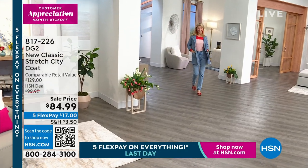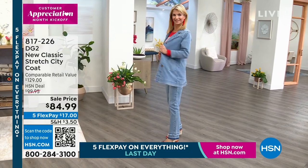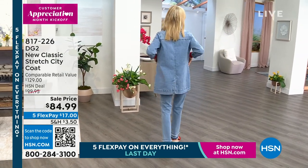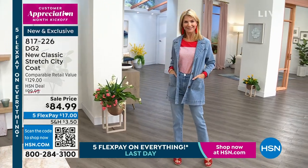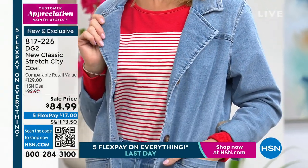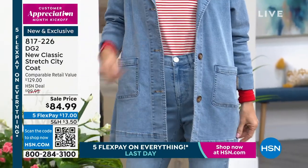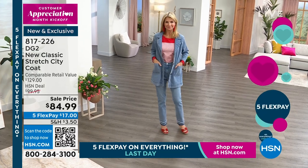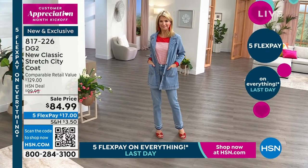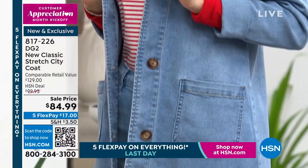This is a stretch city coat, really more the length of what I would call a car coat. $84.99. It's nice to have this length of jacket because it elongates everything. I find a lot of times I don't like a jacket that ends at my waist because it just cuts off the line and chops you up.